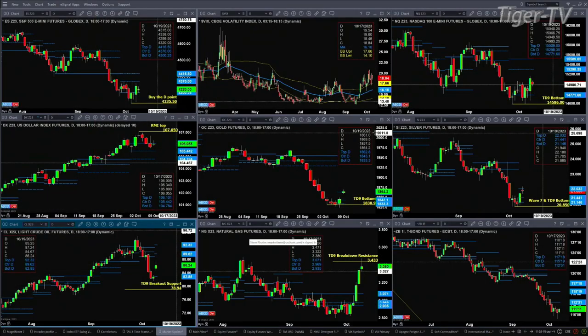Light sweet crude has a new profile. It's bearish in structure. It did gap up this morning and just consolidated, trading within that profile. The sell zone here is 89.62 to 92.32.